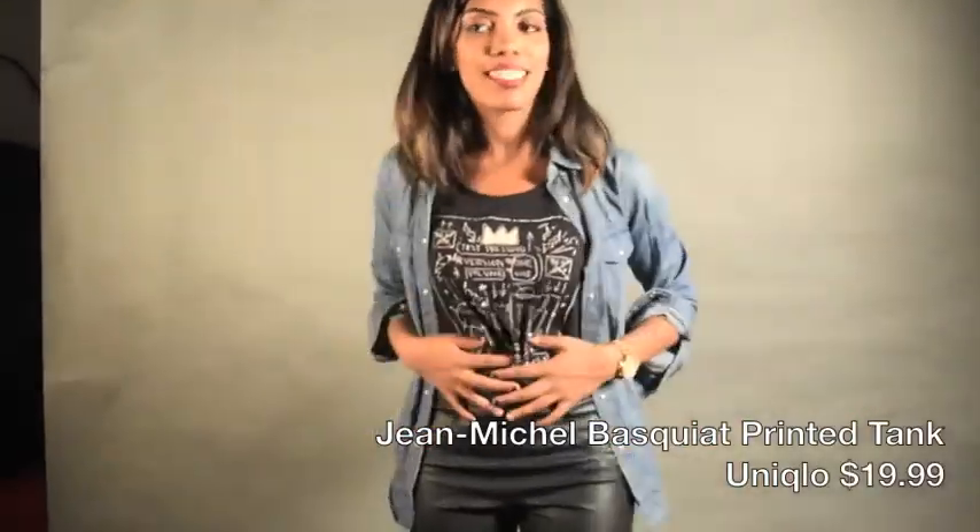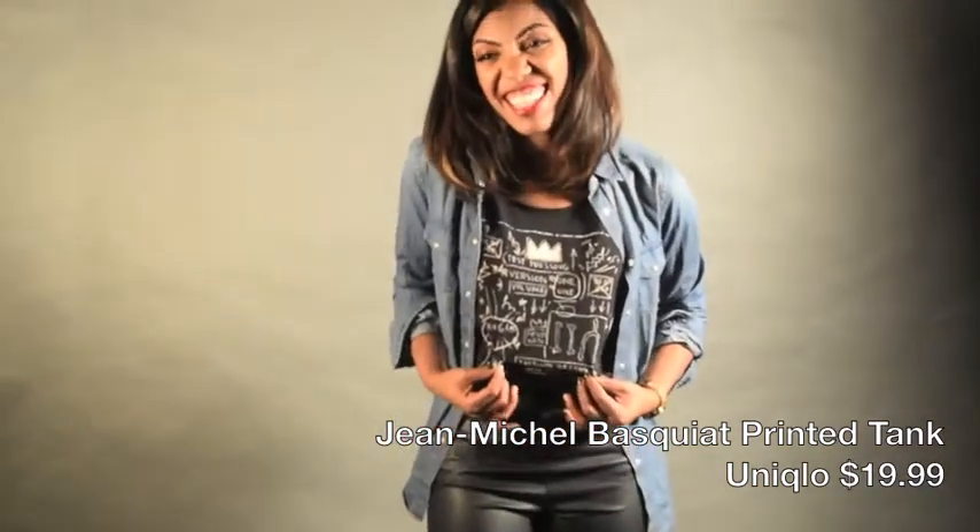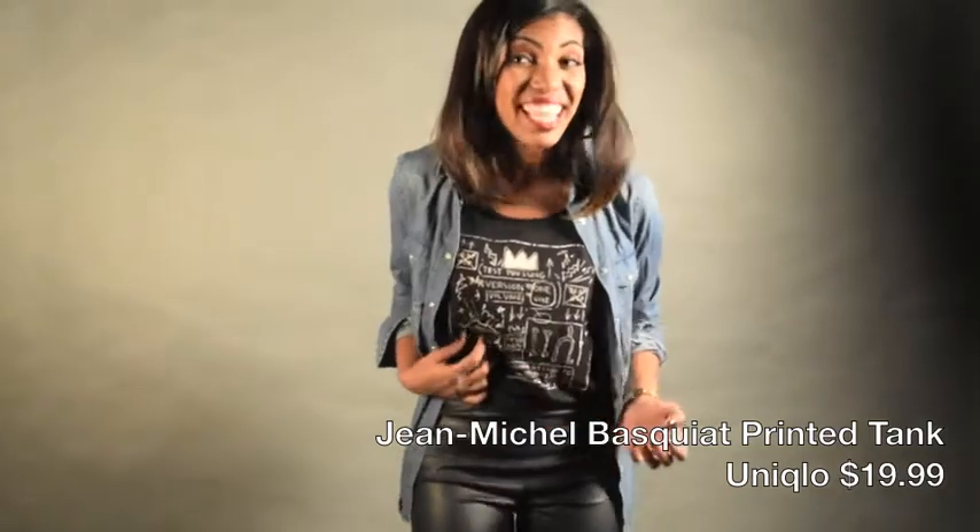This is one of my favorite pieces — it's a tank top, and it only cost $19.99. It looks like it cost way more than that. It's cotton and super soft.